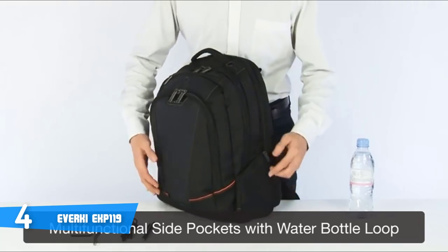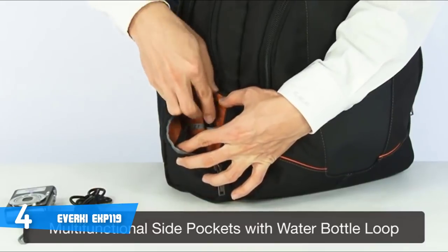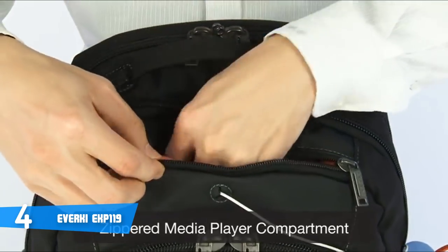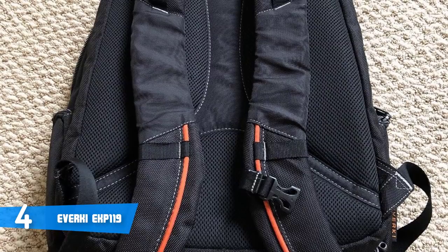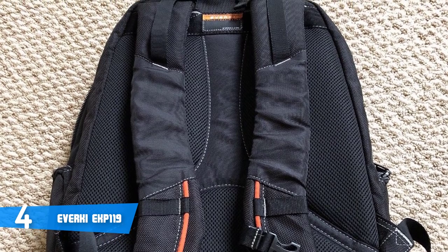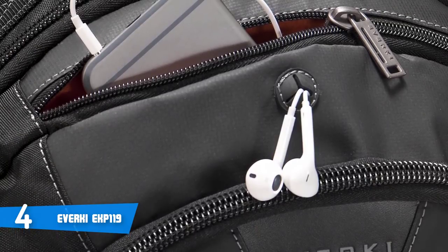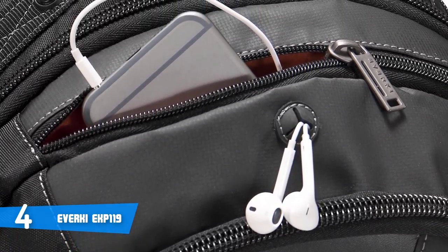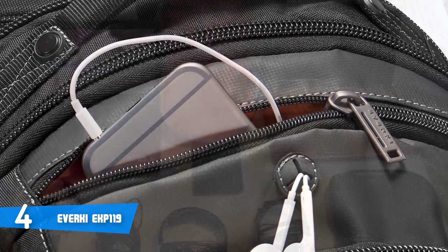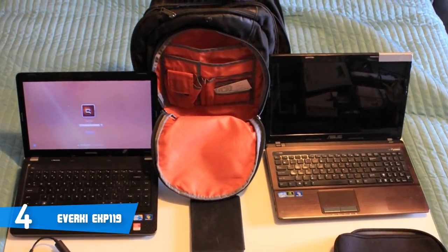The spacious main storage compartment features large zippered pockets, dividers for keeping documents and peripherals separated, and a soft felt-lined pocket ideal for your iPad, Kindle, or other tablets. The front compartment has plenty of slots to store business cards, two pens, and other important documents or electronic components. The Everki also has a zippered top stowaway pocket lined with soft scratch-free cloth for your music player, with a dedicated opening for headphones to prevent dust or rain from getting in.